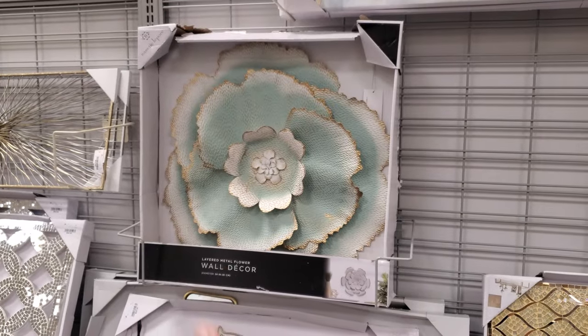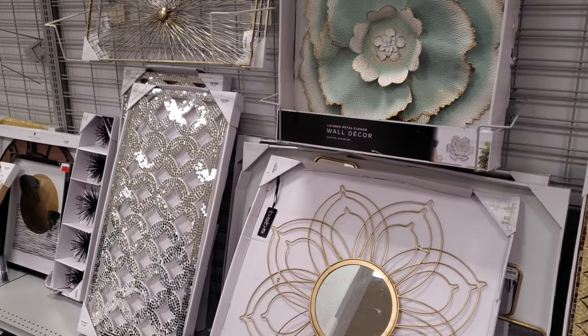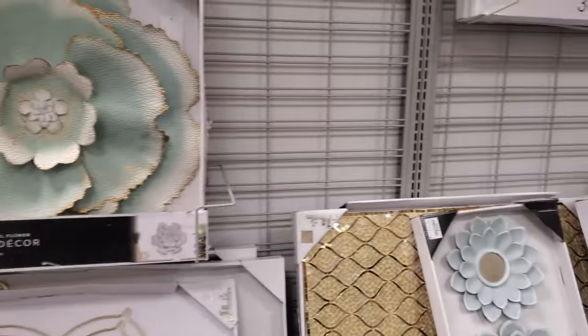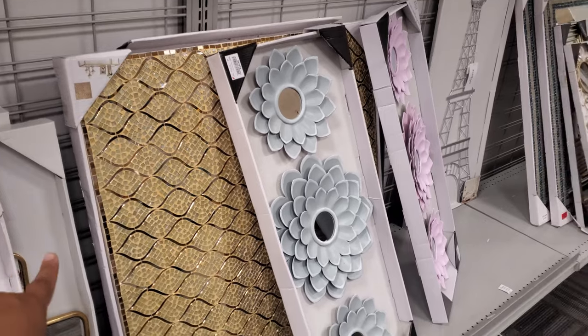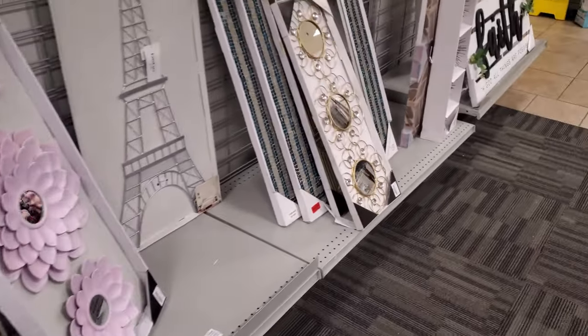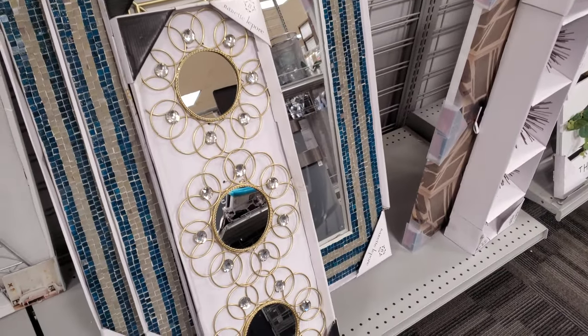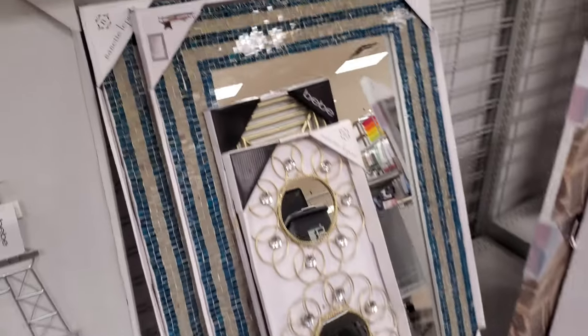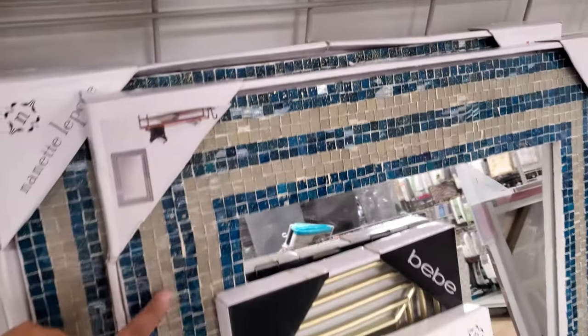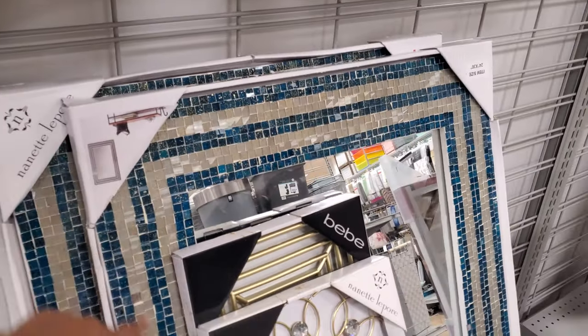I know we've seen these. Burlington is known for this type of style — they have your glammy mirrors, too. Your glammy wall decor. And they also have like a nice gold one — you get three, and those are $17. I'm not sure if you've seen this one with the bling on it by Nanette — that is $15. This one's kind of cool too — that is $30 right here.